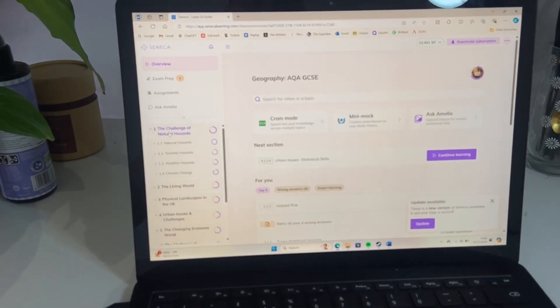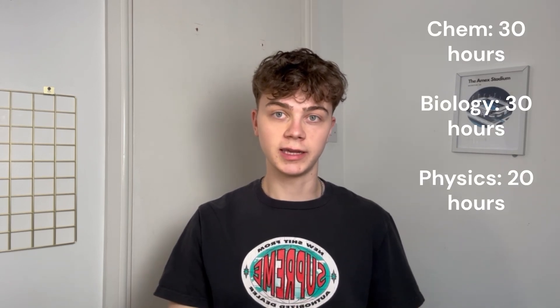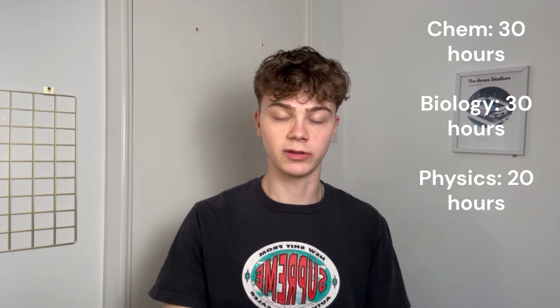Next up, you need to learn the content. For GCSE science, I'd recommend three things. Number one: Seneca. It's basically an interactive course where you can click through topics. I did a huge amount of Seneca — I'll put up my times for each science subject on screen now. Seneca is really good. Just sit down, pick your weak topic, and go through it.